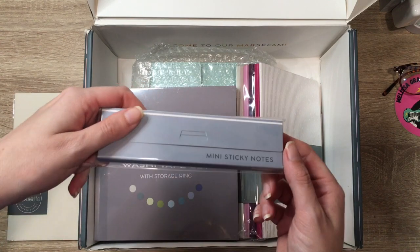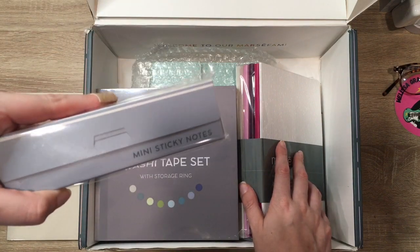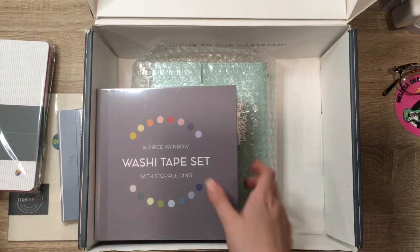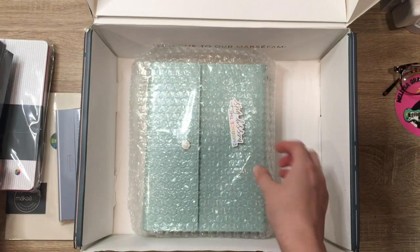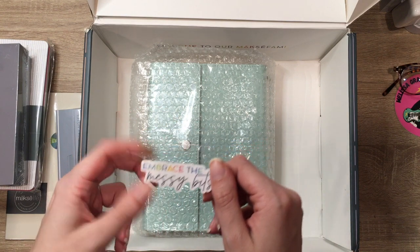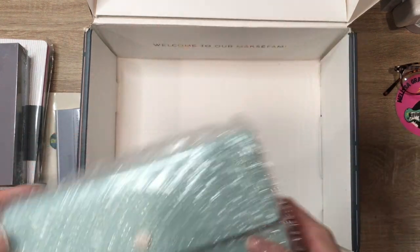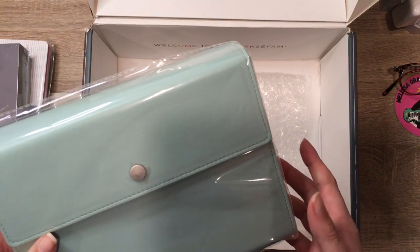I have the mini sticky notes in pastel — these come in pastel and bold. We have the goal setting companion notebooks and the little instructions guide. We have a 16-piece rainbow washi tape set with a storage ring. We have a cute little die cut which comes in every box. And then the pièce de résistance — we have the gorgeous folio. I'm going to take all the plastic off of these and then we'll be back.